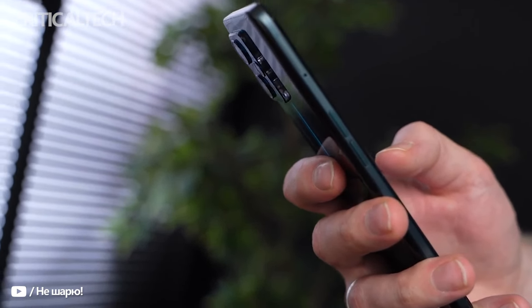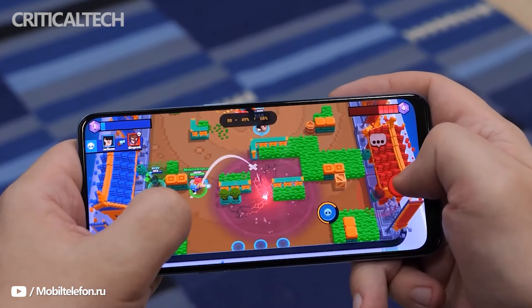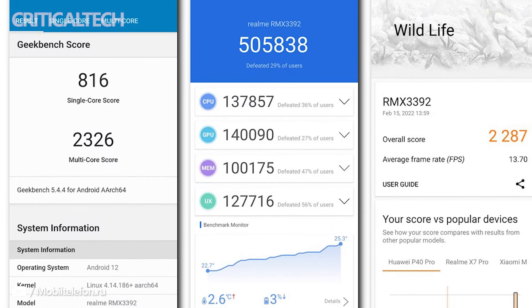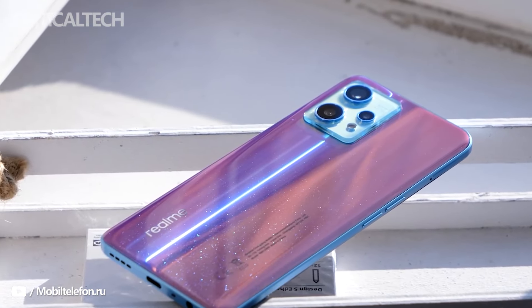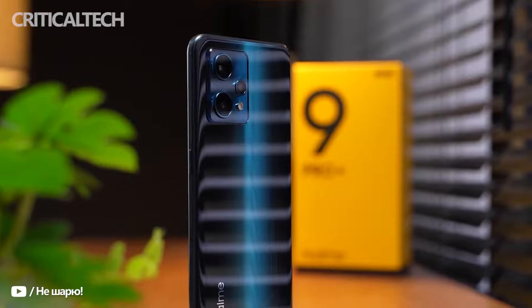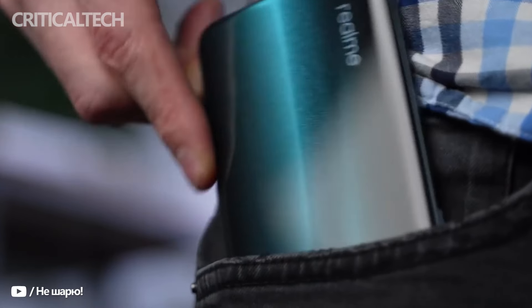Moving on to performance, MediaTek has supplied the Dimensity 920 5G SoC, and I think there could be some improvements in this regard. The device has a decent Antutu score of 505,838 and a multi-core score of 2326 on Geekbench 5, both pointing to ample performance. However, I did expect at least a Dimensity 1200 at this price point. Extreme frame rate 60fps is available on BGMI but can only be paired with the lowest graphics settings, and is bogged down by continuous frame drops after extended usage. There was no overheating to report, and the CPU maintained a fair bit of its maximum processing capabilities even under sustained load.